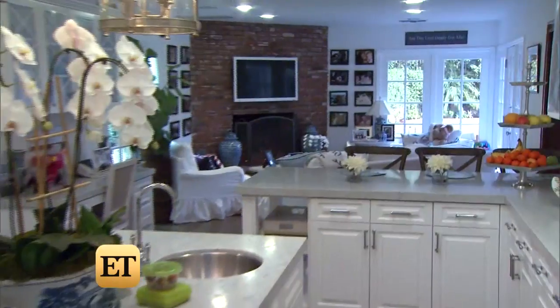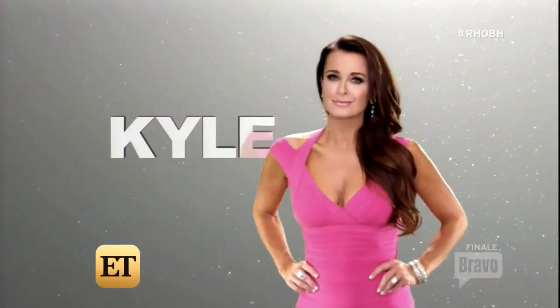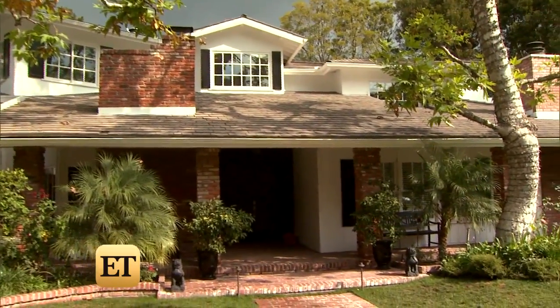Planes and yachts are nice, but my happiness starts at home. You can't be a housewife without a major house. Kyle Richards and her husband Mauricio Umansky just finished a $1.5 million renovation on their 7,000 square foot Bel Air home.